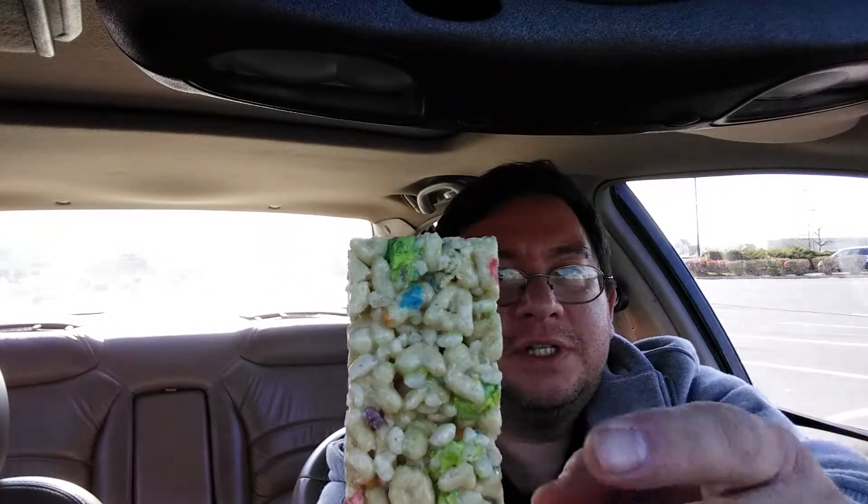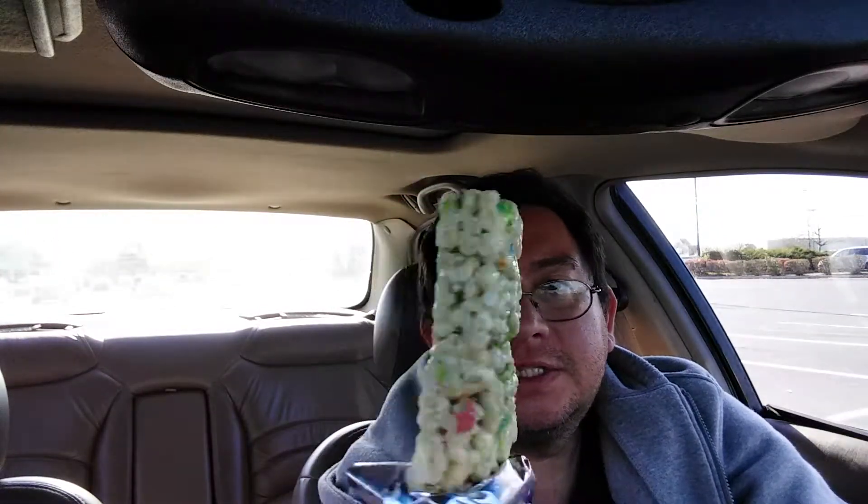Got to open it first — always got to open it first. And there we go, Lucky Charms Treats — little bits of Lucky Charms cereal in there. There is a generous coating of marshmallow on that — look at that back though, that's incredible. It smells basically like a rice crispy treat, but there is that ever so slight hint that it's Lucky Charms. Let's give it a bite and see what we have.